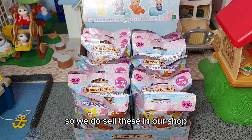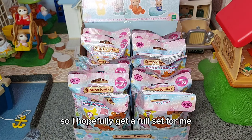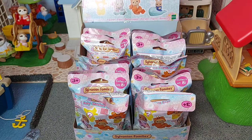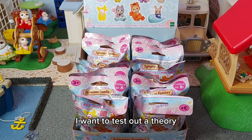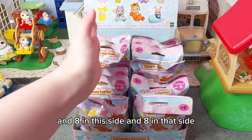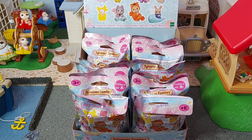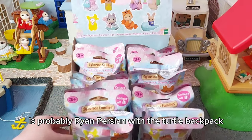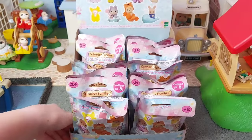Hi everyone, today I'm going to be opening Baby Sylvanian Families blind bags. We do sell these in our shop, Amy's Animals Shop, and today I'm going to open the whole box, hopefully getting a full set. The ones I've opened will also be sold but kept in plastic packaging so people can buy the ones they need to complete the set. As this is my first time opening a full box, I wanted to test a theory — there are eight to collect, eight on each side, so I wondered if each side is a full set. My favorite is probably Ryan Persian with the turtle backpack because it reminds me of a Koopa Troopa from Mario. Let's get started!